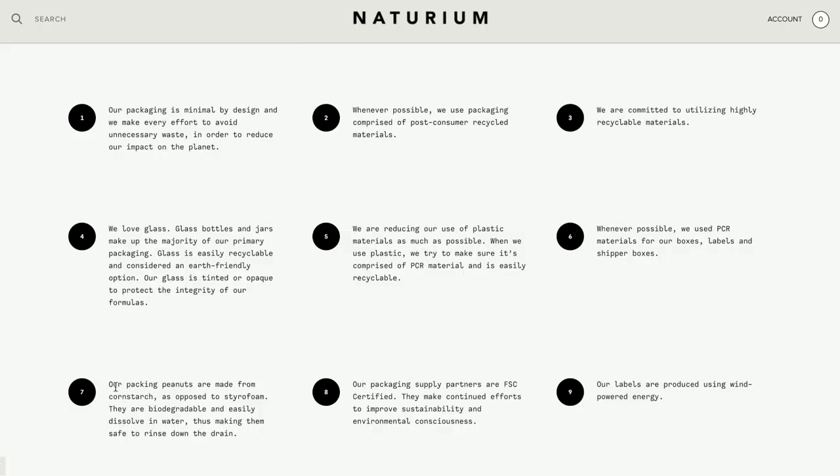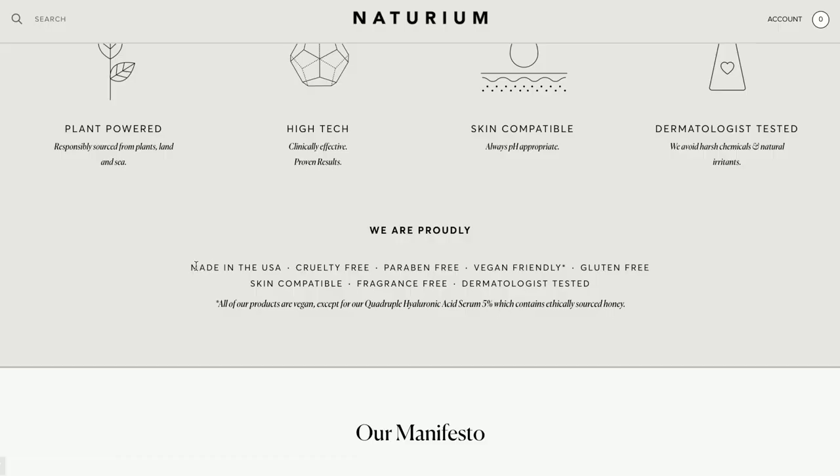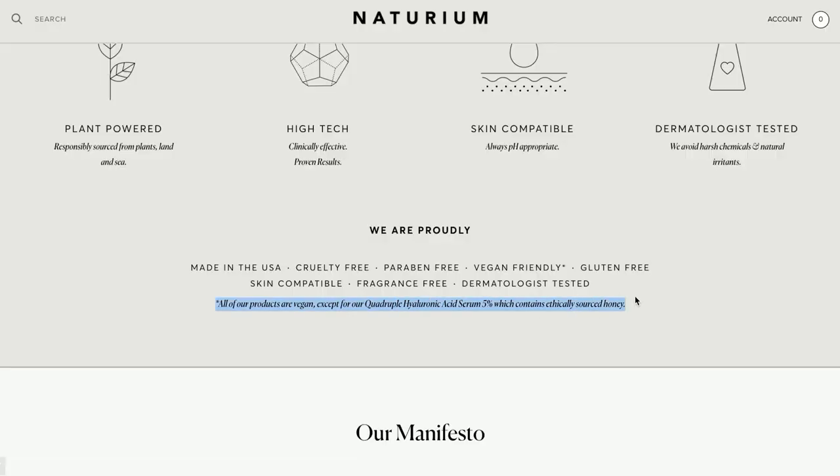They come with glass bottles. The actual packaging that keeps the product in the box is biodegradable — rather than using styrofoam, it's made from cornstarch, so it actually dissolves when you put it under water. A few things to point out: they pride themselves on being cruelty-free, paraben-free, vegan-friendly, gluten-free, skin-compatible, fragrance-free, and dermatologist-tested. They also state that all products are vegan except for their Quadruple Hyaluronic Acid Serum 5%, which contains ethically sourced honey.